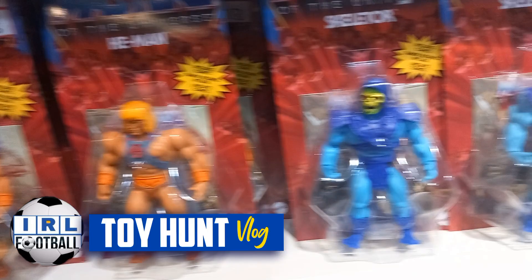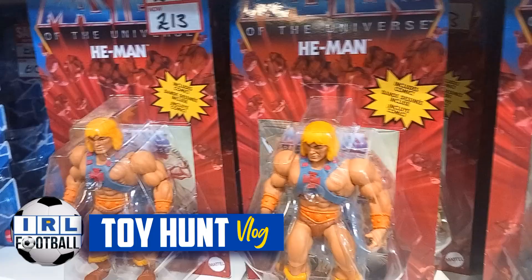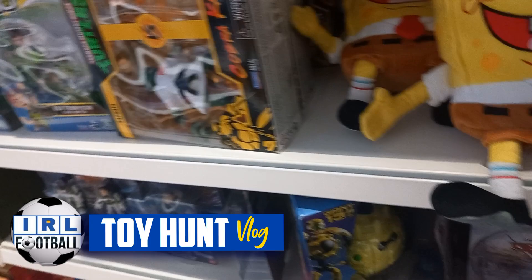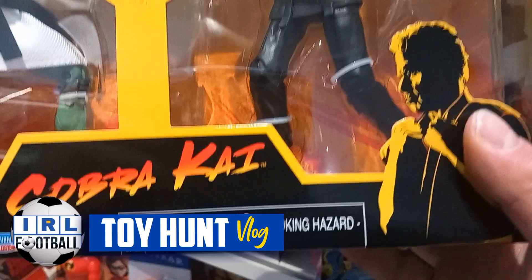Look at Chewie, he loves it! And then look at these — retro He-Man, and then this new range of He-Man. Which is better guys — the retro or the new? Let me know in the comment section below. SpongeBob thinks he loves under the sea — SpongeBob SquarePants.